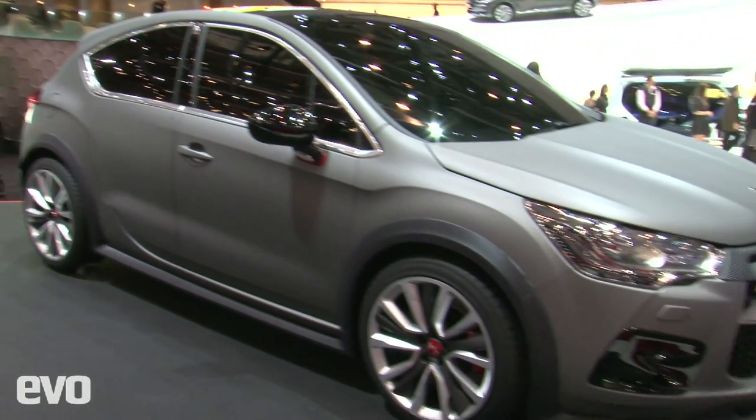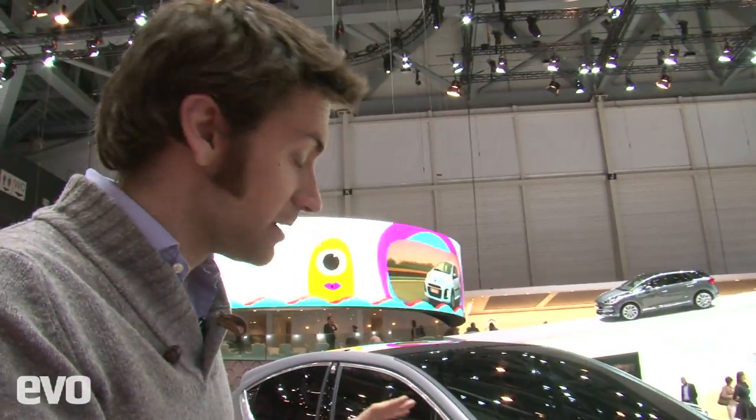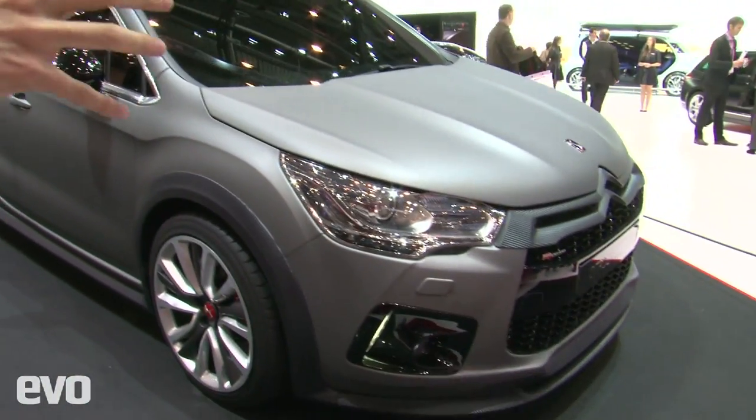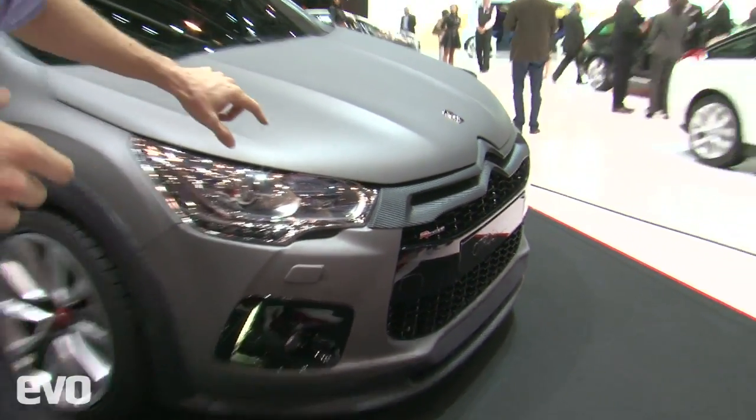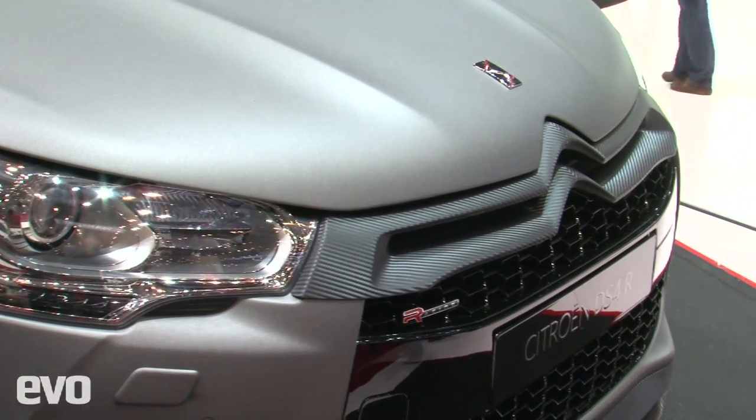This is the Citroën DS4 Racing concept. We hope it's going to go into production — it certainly should, it looks absolutely brilliant. I think the best thing about it, which they also did on the DS3 Racing, is the amazing use of carbon fibre for a car at this price point. Just look at this grille, all sculpted out of the black weave. I think it's really, really cool.